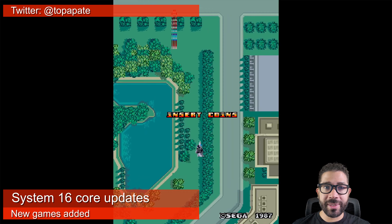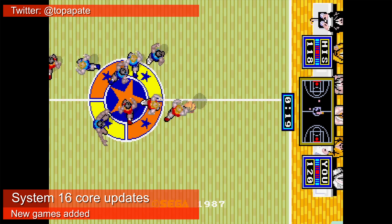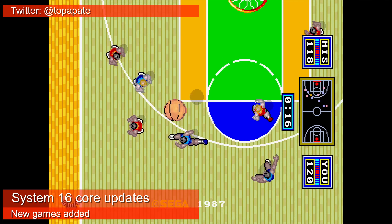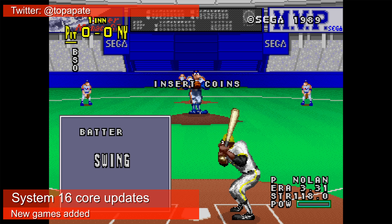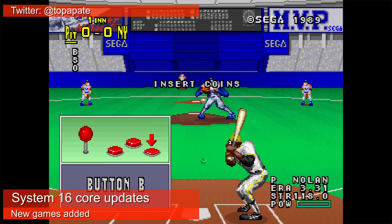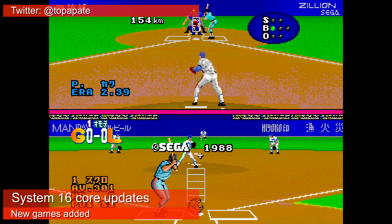Sonic Boom is a vertical shoot-em-up released in 1987. Dunksha is an overhead basketball game that was actually licensed to Sega by Atari. MVP is a baseball game with some of the weirdest character designs you'll ever see. And Excite League is another baseball game with a much more serious tone.